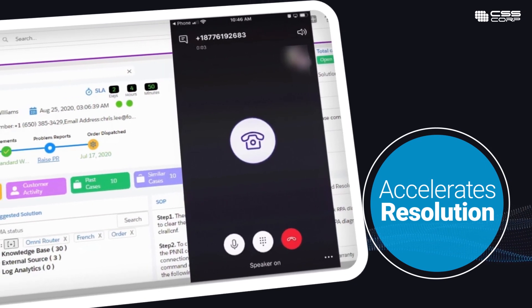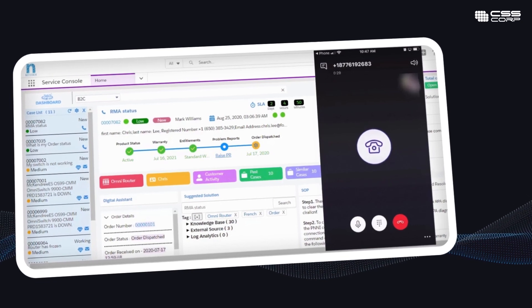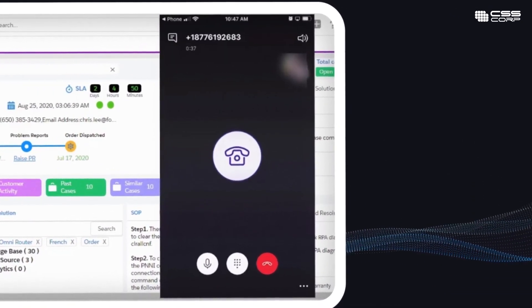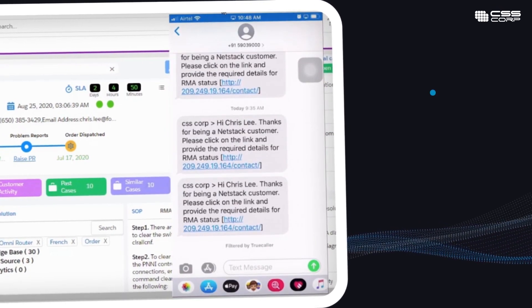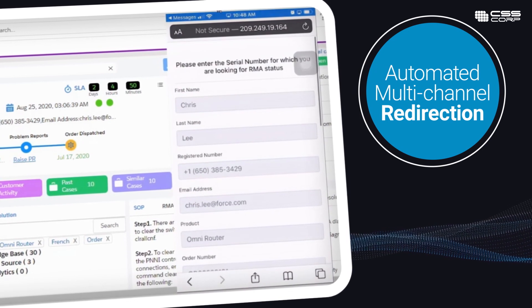Welcome to NETStacks customer service. How can we help you today? Check RMA status. Got it. We have sent you a self-help link via SMS. It accelerates customer experience by deflecting incoming calls to the customer's preferred low-cost channels.